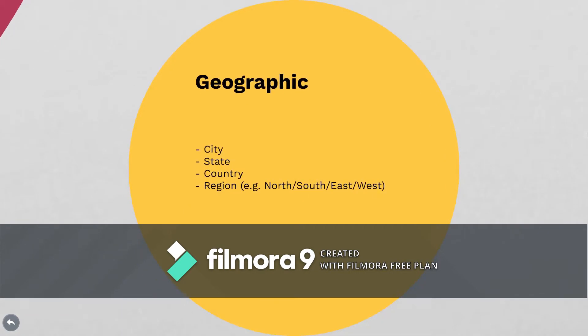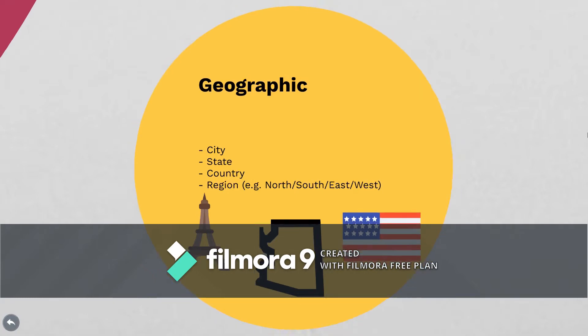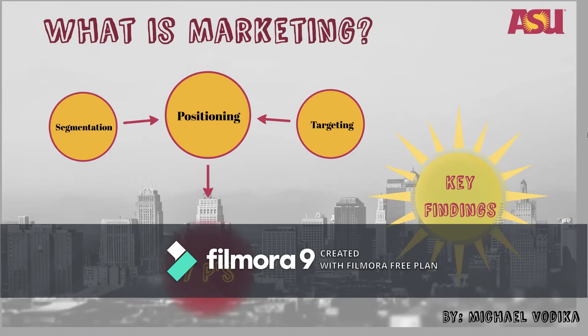Lastly, we have geographic, and this is a bit self-explanatory, but we're going to ask things like what city do you live in — so maybe that's Paris — what state, what country? Maybe even what region it is, so you can focus on different weather patterns and frequencies of purchases that go along with that. And that basically sums up our segmentation piece.